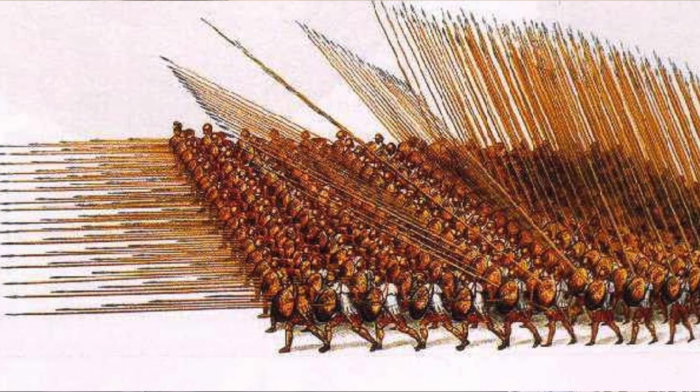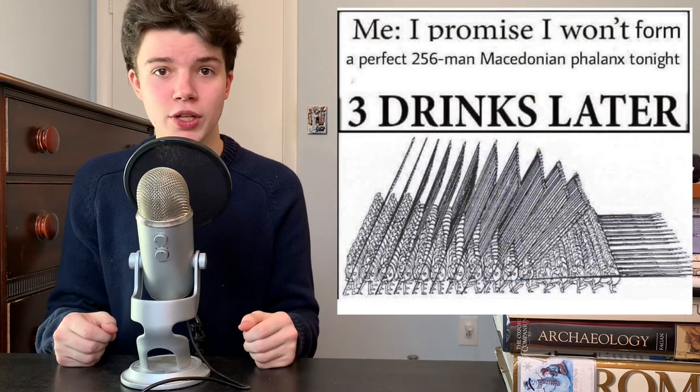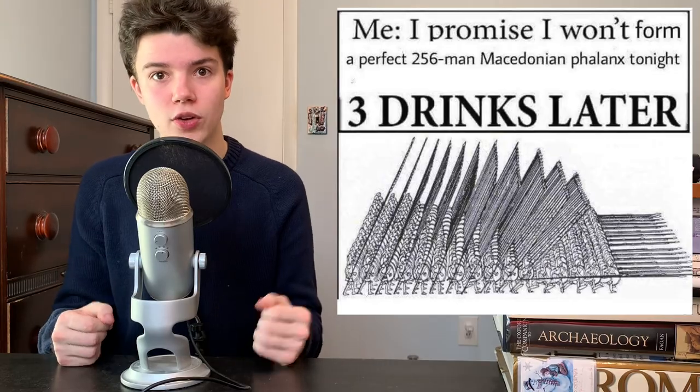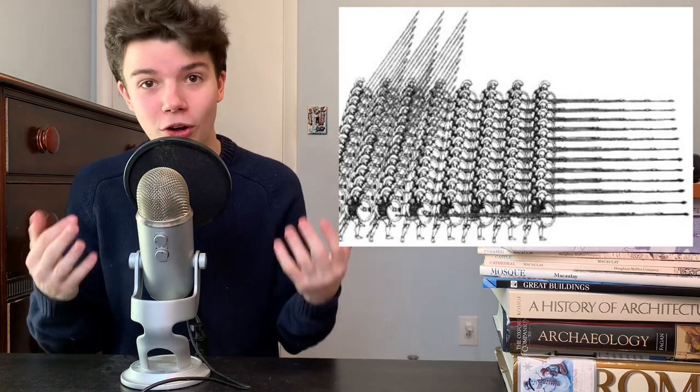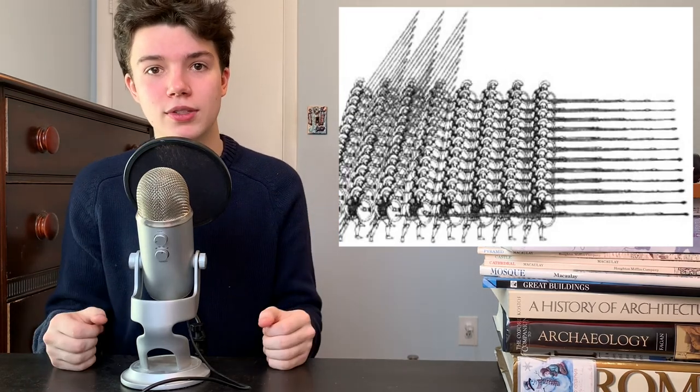Forming a phalanx took a lot of careful training and drilling, because fighting in this tight, coordinated phalanx formation took a lot of skill and practice. The Macedonian Sarissa was developed to counter Greek hoplites, who also used the phalanx. The Greeks already used pretty long spears, but the Sarissa was even longer, and this length gave the Macedonians a big advantage. The Sarissa and the phalanx basically set the standard for combat in the region. You can understand why a literal wall of spears would be the most terrifying ancient weapon in history.